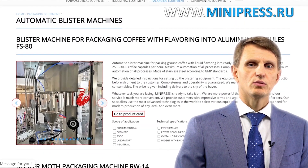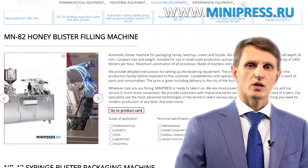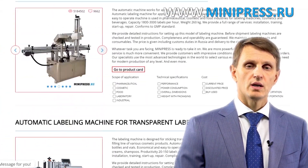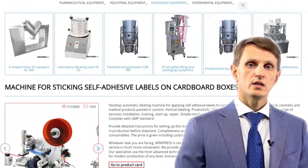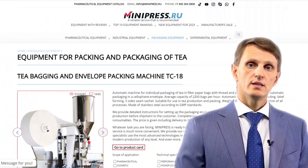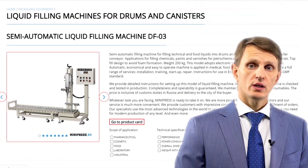My name is Roman Cebulski. I'm the founder and the owner of the pharmaceutical equipment catalog Minipress.ru. For the last 17 years, I've been making sure that our clients make the right choice, get everything delivered on time, and have no problems with customs clearance. Every year, I participate in pharmaceutical equipment expositions worldwide in order to pick new, better quality models to include in my catalog.